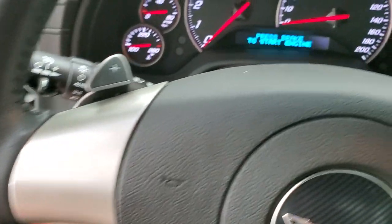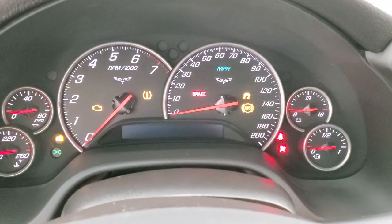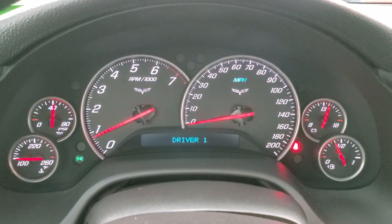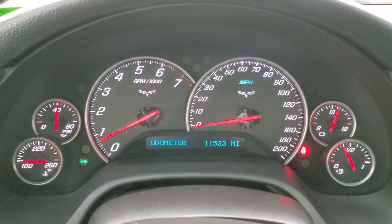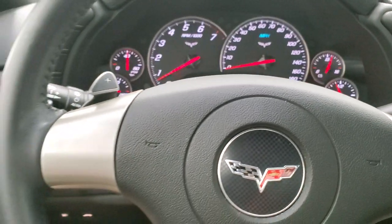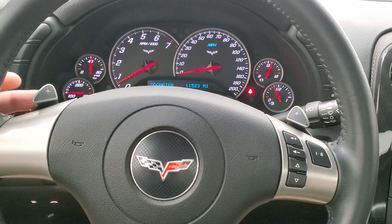We'll hop inside and turn the ignition on — we'll have to start it up to see the miles and stuff. This one has 11,523 miles on it. The instrument cluster is very nice and clean. It does come with the leather-wrapped steering wheel, and you get the paddle shifters up there.